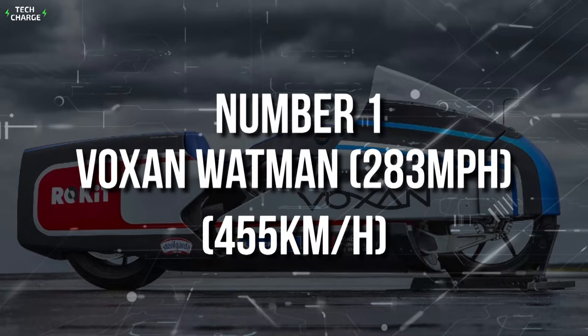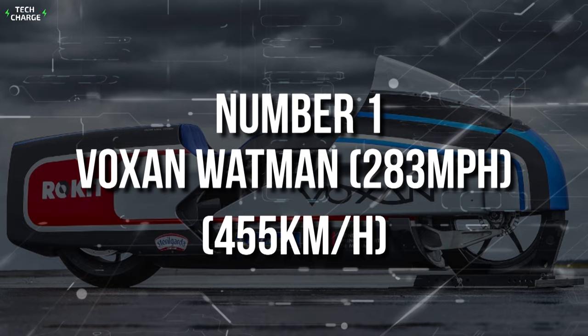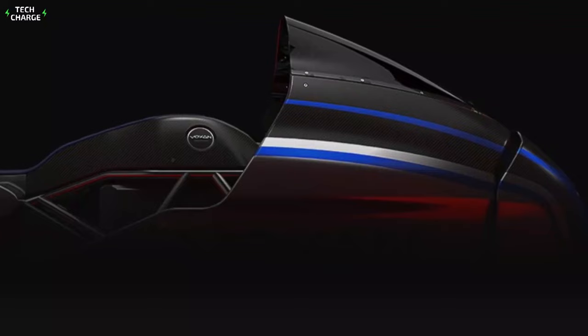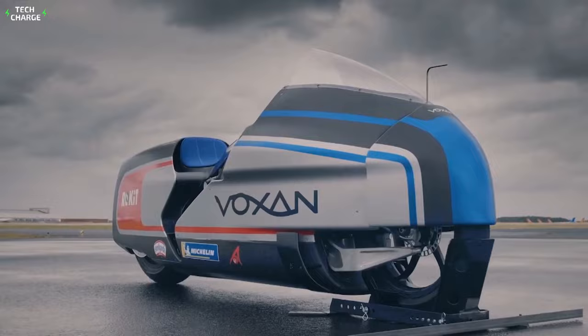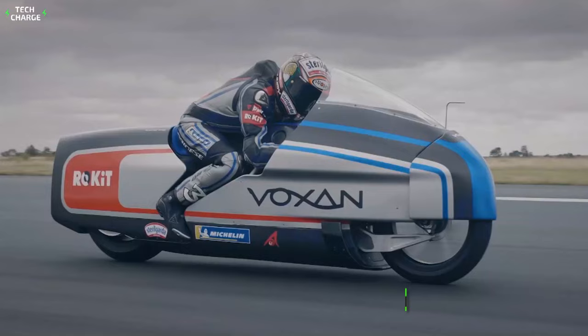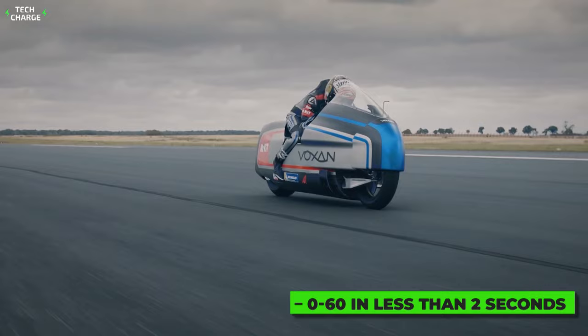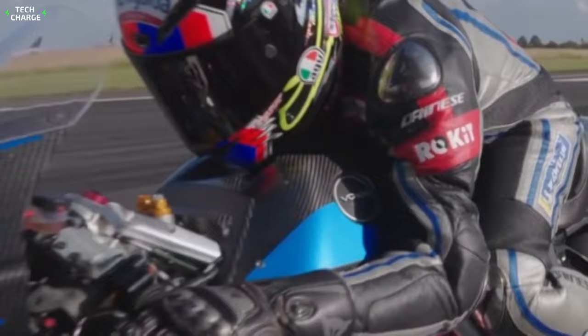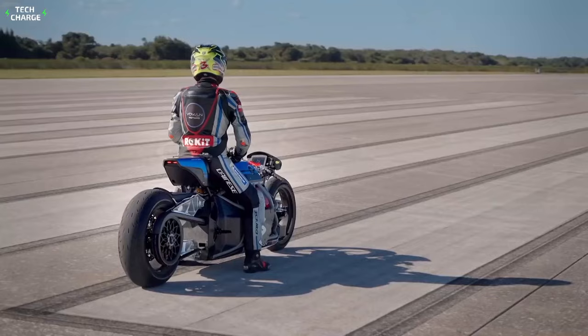Number 1: Voxan Wattman — 283 miles per hour, 455 kilometers an hour. The only thing the designers of the Voxan Wattman cared about was speed, and that's super easy to notice from its unique, quite old-school styling. What's not old-school is the electric motor, borrowed directly from Formula E — specifically the same motor as the Mercedes EQ Formula E car, with a max output of 435 horsepower and more than 1,000 pound-feet of torque. The result: 0 to 60 in less than 2 seconds and a top speed of 283 miles per hour (455 kilometers an hour), enough to break 19 speed records. With these numbers, the Voxan Wattman is an absolute leader in speed — the only downside is that unfortunately, you can't buy one.